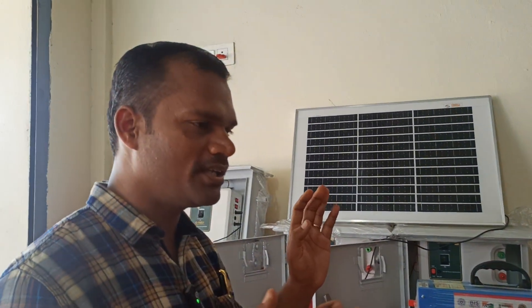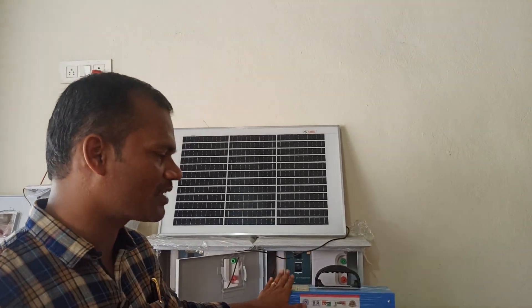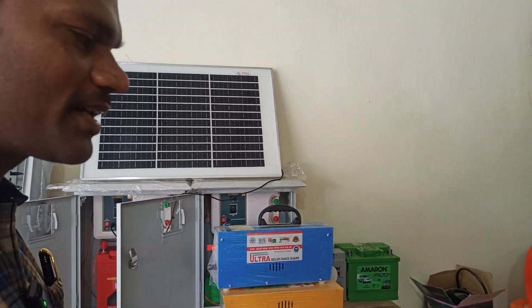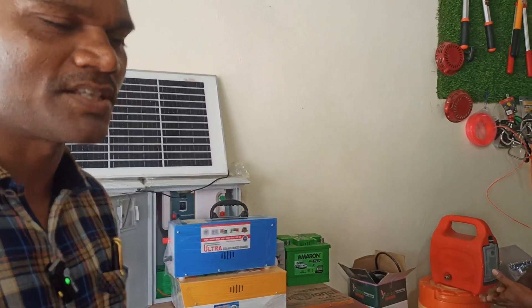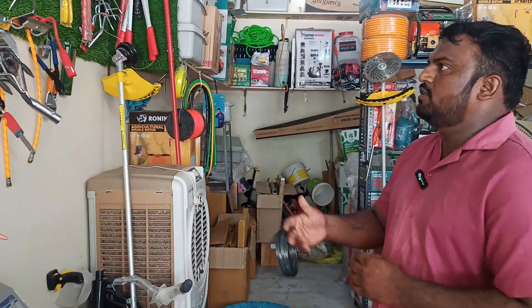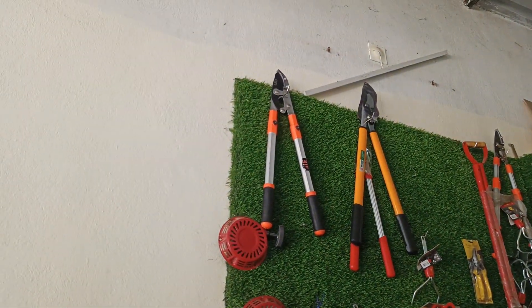If you have a room in your home, you can use the JECA machines. For the siren, there are a lot of products available — it is attracting many customers. With the siren, we can explain everything. There are small tools used in agriculture.